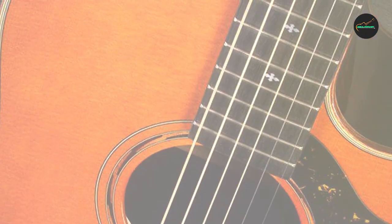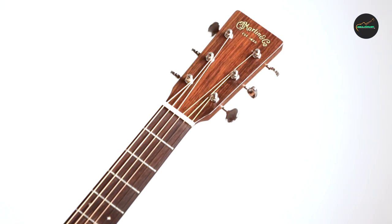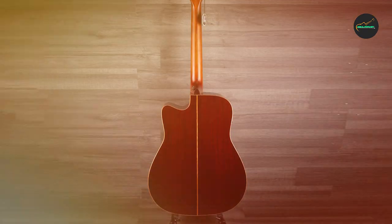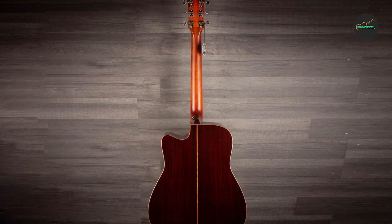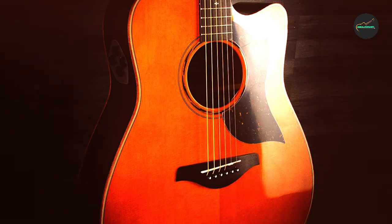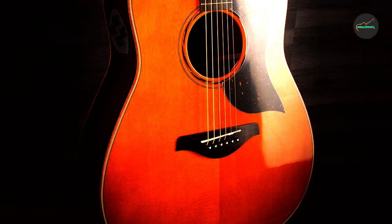One of the primary specialties of expensive acoustic guitars is their tone. These guitars often produce a rich, warm, and well-balanced sound that is highly desirable to musicians. The woods used in the construction of these guitars are often aged for many years, which helps to improve their tonal qualities and resonance.